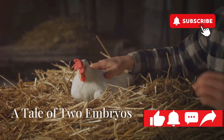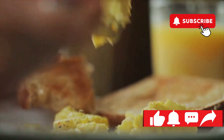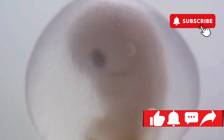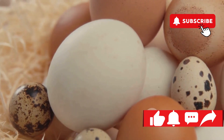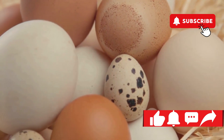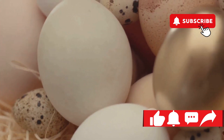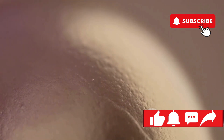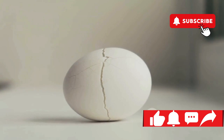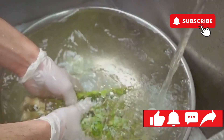It all boils down to the fundamental difference between mammals like us and our feathered friends, the birds. Mammals develop their embryos internally within the safety of the mother's womb. Birds, on the other hand, rely on external gestation — meaning the egg, with its developing embryo tucked inside, is exposed to the elements. This external development requires unique adaptations to protect that precious cargo. Nature came up with a brilliant solution: the eggshell. This seemingly simple structure is actually a marvel of engineering, providing a tough but porous barrier between the developing chick and the outside world. The eggshell allows for the exchange of gases while keeping out harmful elements.